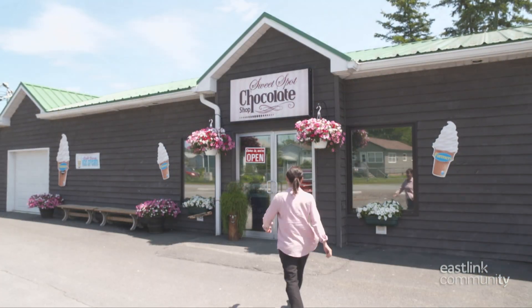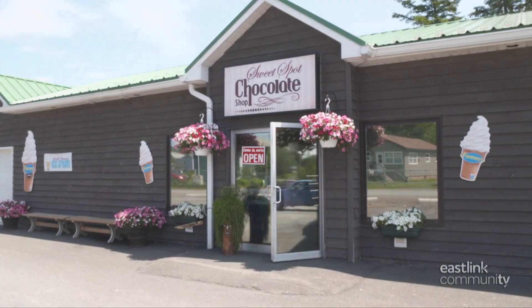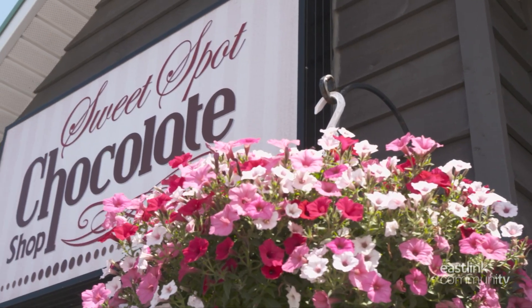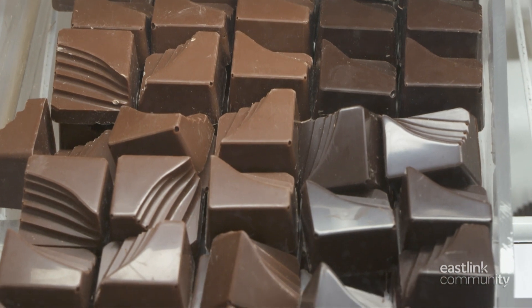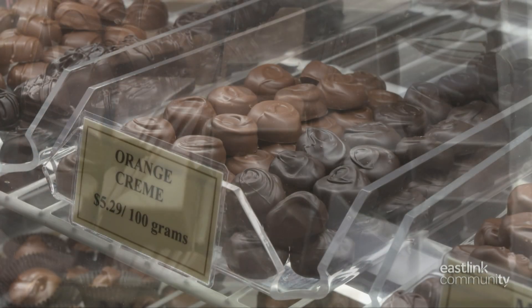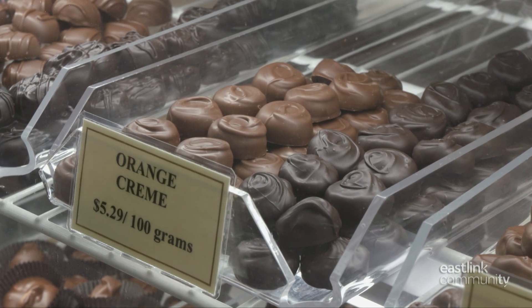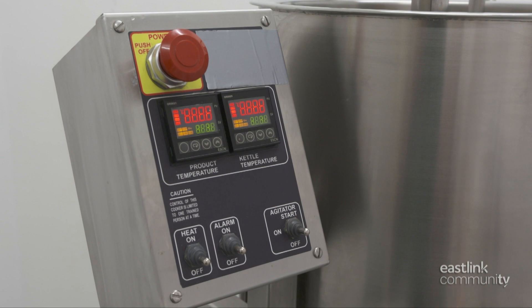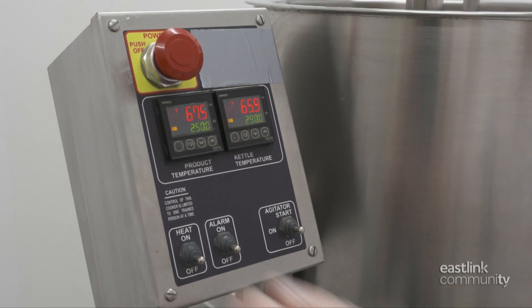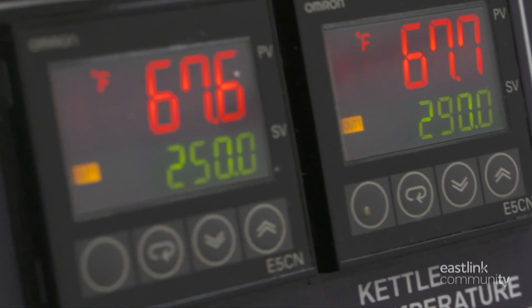At the Sweet Spot Chocolate Shop, candy makers Nancy and Greg start with the highest quality ingredients to make candy that people love to eat. These candy experts keep all their formulas secret — so secret, in fact, they are written in code. To begin production, the caramel cooker is turned on and slowly heats up to 250 degrees Fahrenheit.